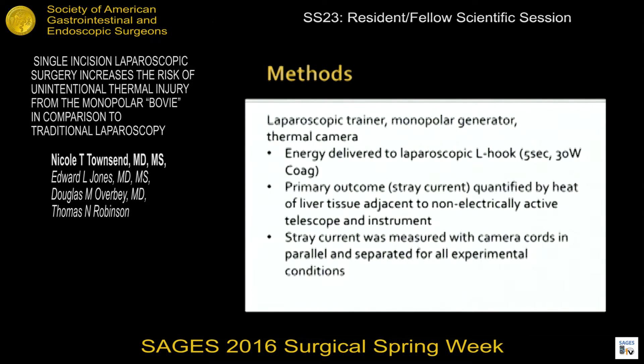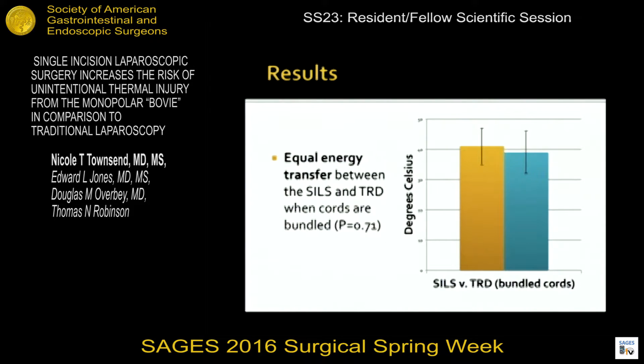We used a laparoscopic trainer, a monopolar energy generator, and a thermal camera to quantify the amount of heat generated. Energy was delivered to a laparoscopic L-hook for five seconds at 30 watts coag. Our primary outcome, stray current, was quantified by the heat of liver tissue that was adjacent but not touching our non-electrically active telescope and other laparoscopic instruments. Stray current was measured with camera cords in parallel and separated from the active monopolar cord in all experimental conditions, and a Student's t-test was used to evaluate continuous variables.